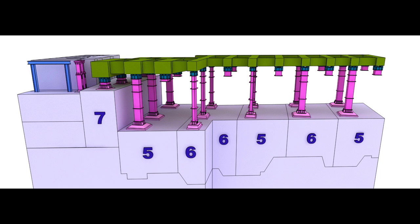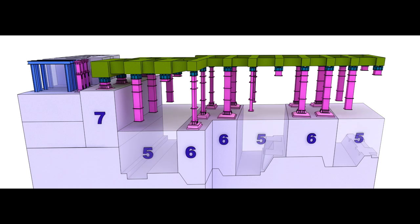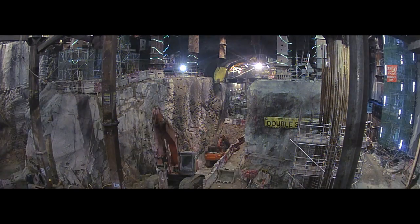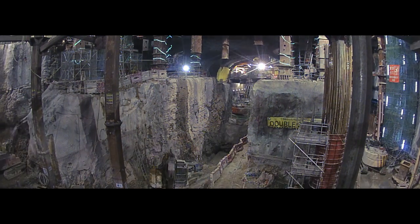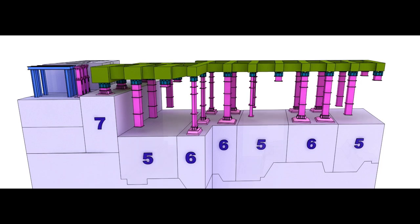Whilst this allowed the excavation to continue to a lower level, the width of the slots meant that the team could not make use of larger capacity machinery. The answer was to re-engineer the underpinning transfer structure to permit wider, or double, slots to be used. This allowed the JV to use larger plant, which increased the rate of rock excavation and, combined with the fact that they could continue down to the ultimate formation level, brought significant time savings on this critical piece of work.